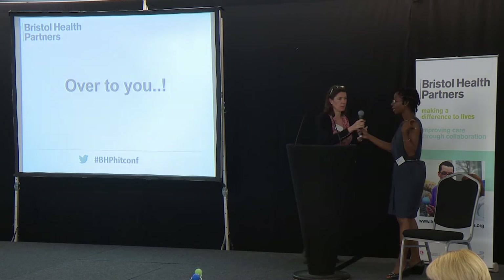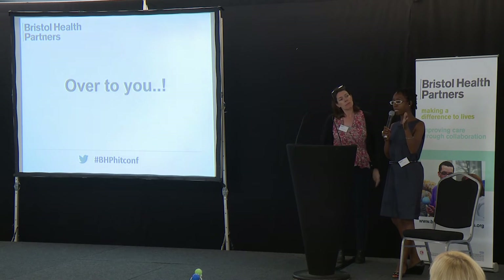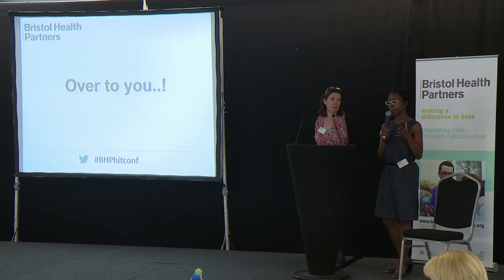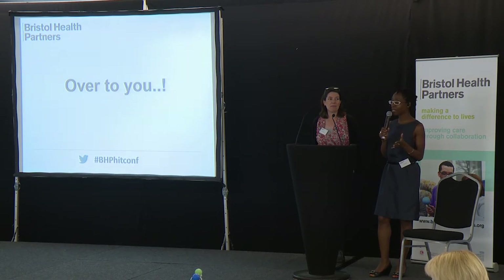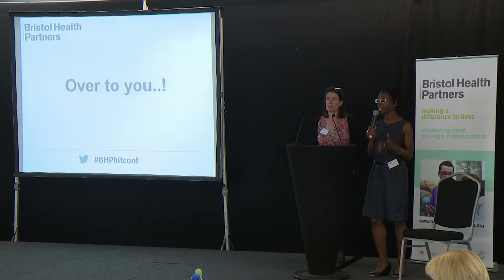I think increasingly, as David was saying, things will be more aligned, because what people bring to us will be what commissioners and the rest of the system is interested in. From a human point of view, sometimes people approach us and we know the answer is going to be no. It's quite hard to say no — you need to be able to articulate why you're going to say no, because we can't say yes to everything.